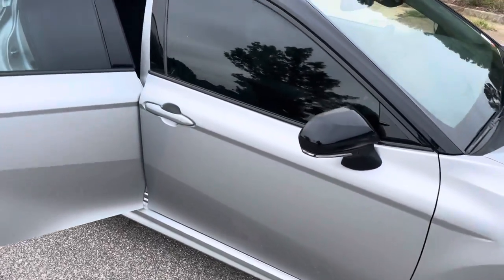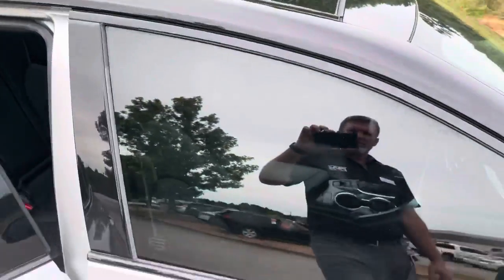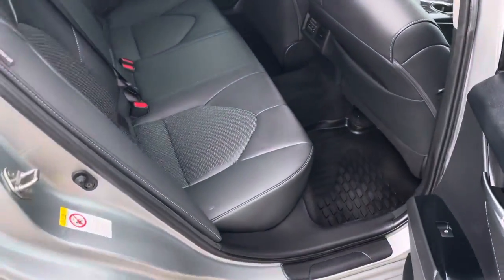This one's pretty well loaded up. Of course up here you have the panoramic sunroof so you can really let a lot of light in. This does have the window tint on it and of course the soft-text seats.